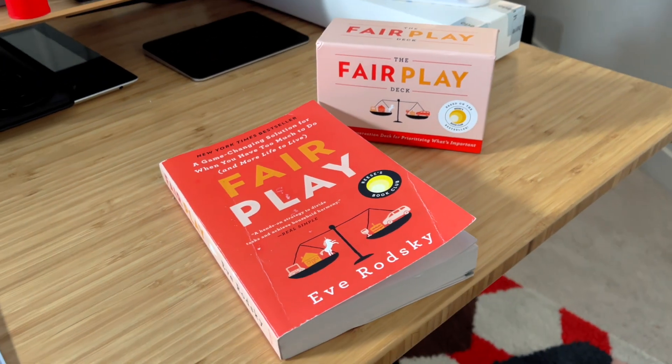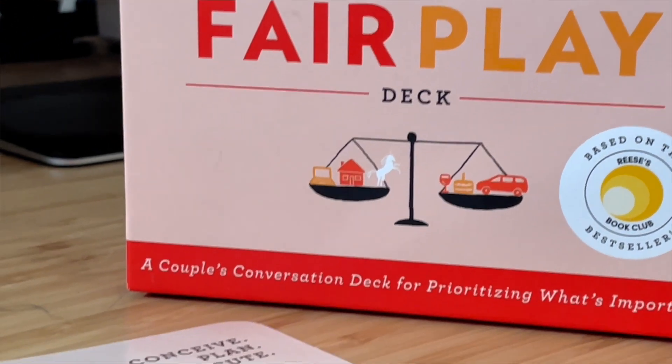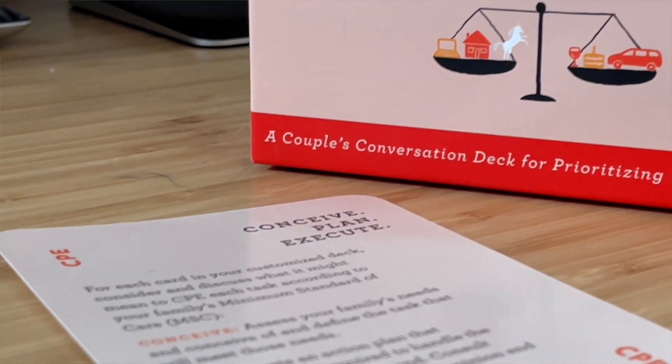We read a book called Fair Play and the author described how tasks have three parts: conceptualizing, planning, and execution. Without going into too much detail, the conceptualizing and planning are the two phases that take a large amount of mental and perhaps physical burden on a person.